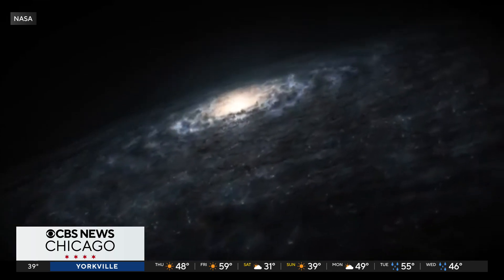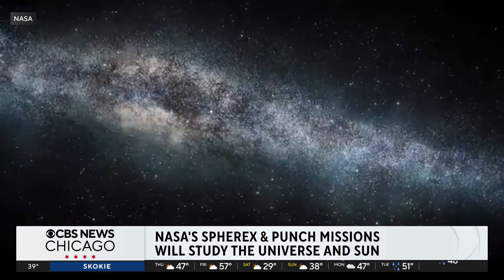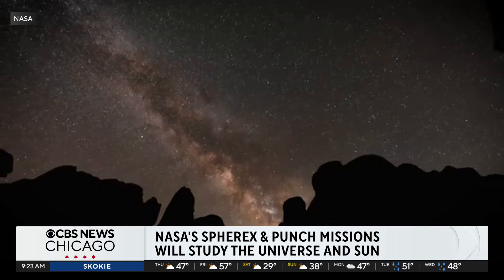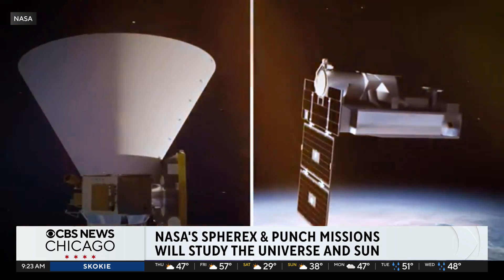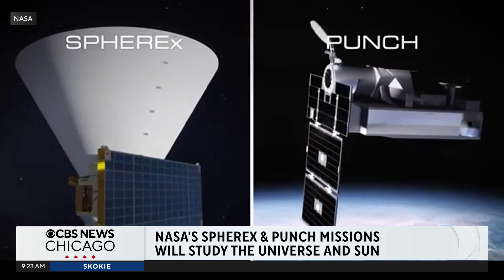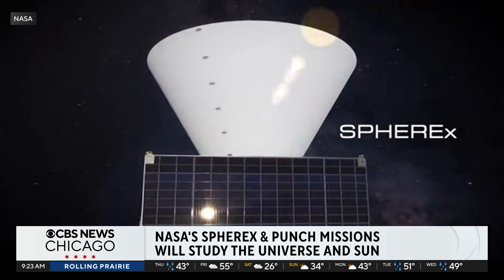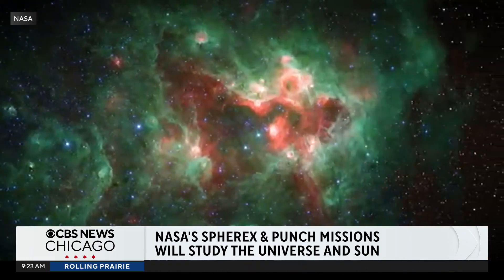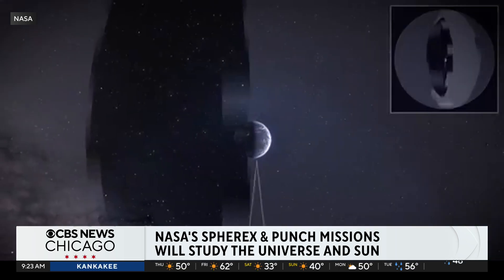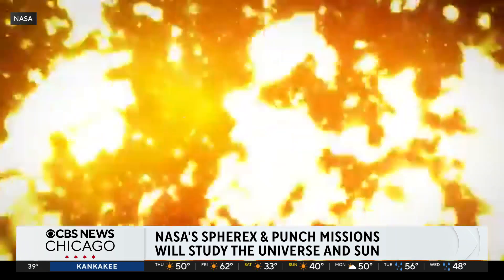There's a new telescope that's about to be launched that will reveal what happened just seconds after the Big Bang. It's part of a ride-share launch happening this weekend — one rocket for two very different missions. SPHEREx is a telescope that will take images of our sky and search for key ingredients that make life on Earth possible, while PUNCH will learn more about the sun's atmosphere and its impact on our planet.